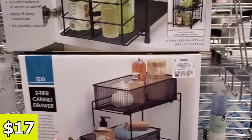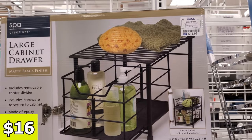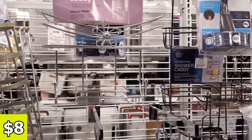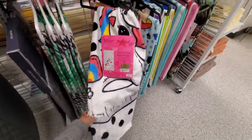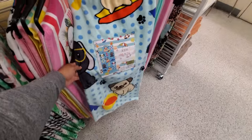This is really good to have underneath your cabinet — $17. Two-tier cabinet drawer. Again, organization. That is $16. Look at this one — it has a little flower on it for $8, a little shower caddy. A few more Betsy Johnson bath towels. I don't think we've seen this doggy print — it's not Betsy Johnson but it's like a doggy one.